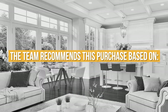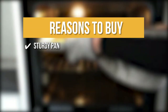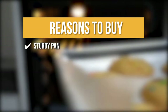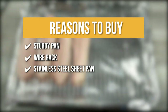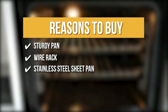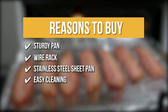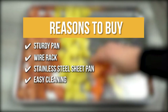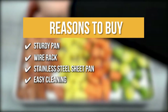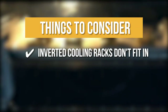The team recommends this purchase based on the following. Sturdy Pan: The heat conductivity of the aluminum half-sheet pans is excellent and the rolled edges add extra strength to avoid warping. Wire Rack: It has a wire rack and a baking sheet for excellent cooking results. Stainless Steel Sheet Pan: It is equipped with a stainless steel sheet pan rack, making it ideal for any occasion. Easy Cleaning: The stainless steel wire baking rack is dishwasher safe. The thing you should know before you buy: inverted cooling racks don't fit in.